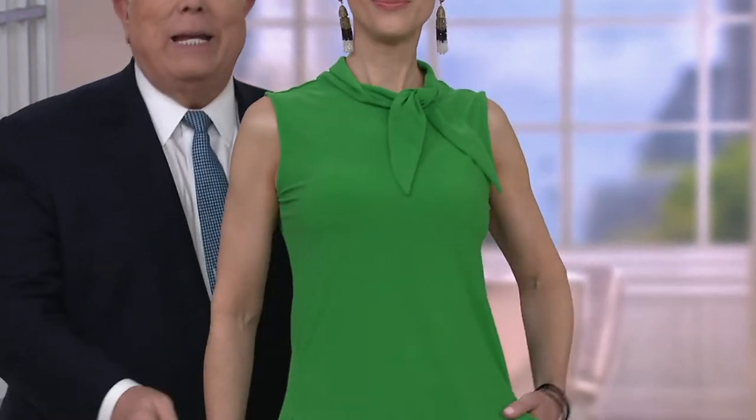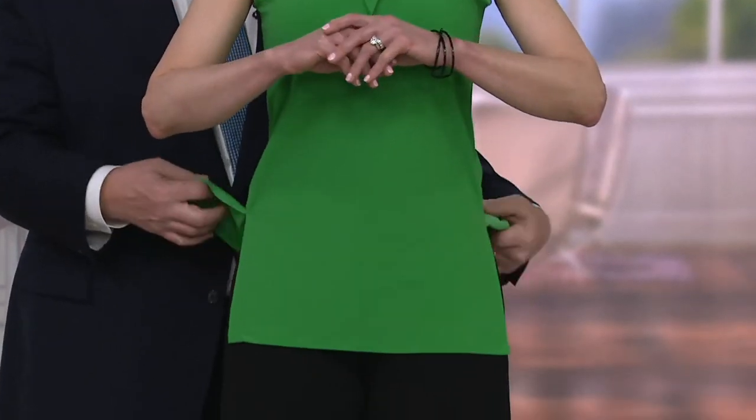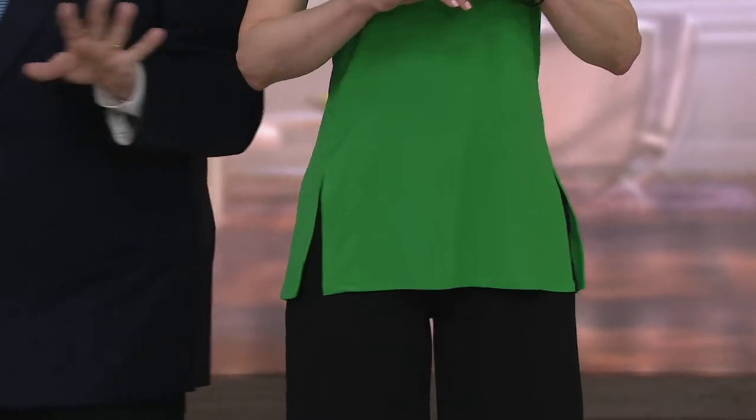That's beautiful on you. All of a sudden — white pants, white jeans, white leggings, absolutely, crop pants. And this deep slit is so attractive and it's cool and it's easy.